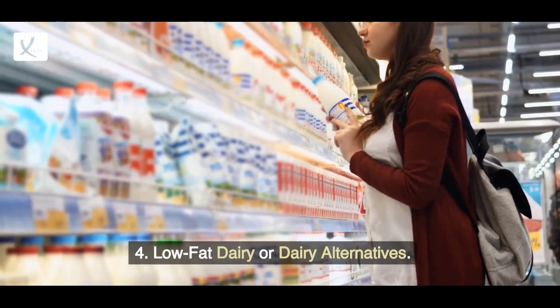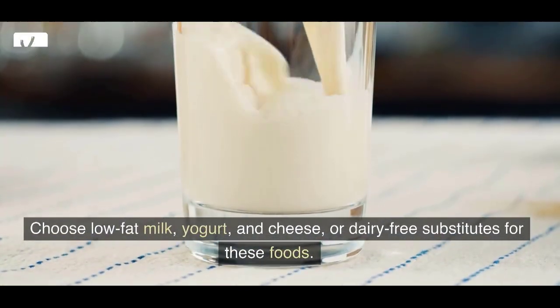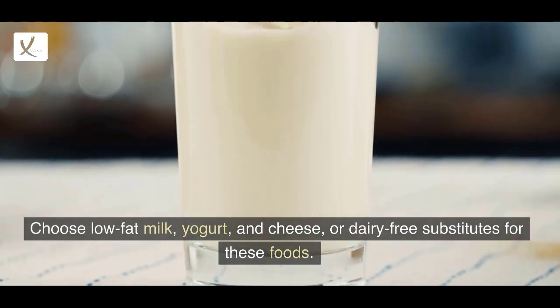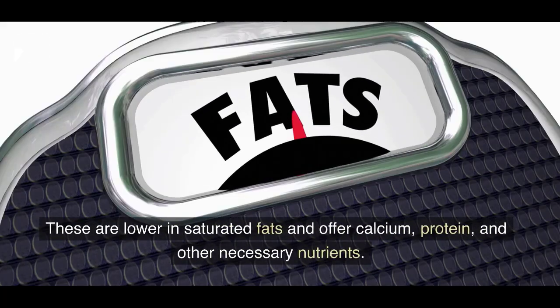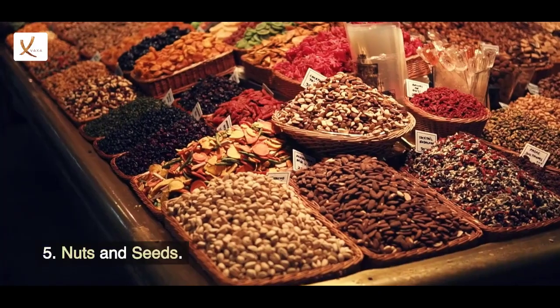4. Low-fat dairy or dairy alternatives. Choose low-fat milk, yogurt, and cheese, or dairy-free substitutes for these foods. These are lower in saturated fats and offer calcium, protein, and other necessary nutrients.